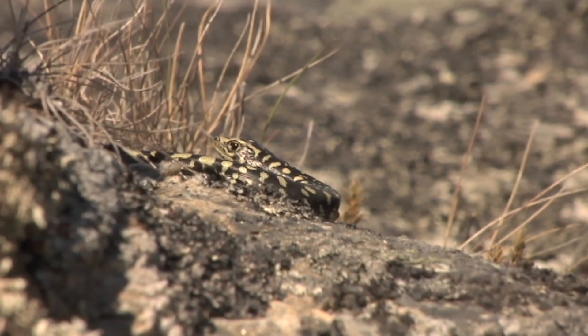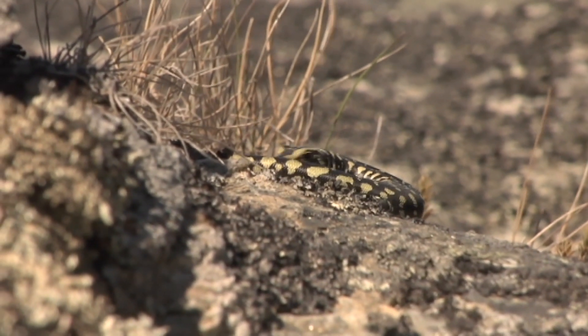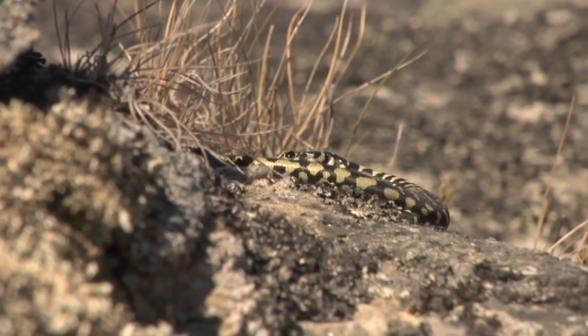These lizards are incredibly special because they're nationally critically endangered, so they're the rarest lizards in New Zealand and also the largest lizards in New Zealand.